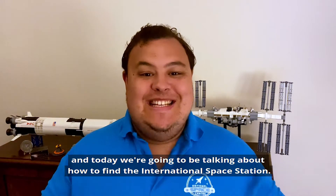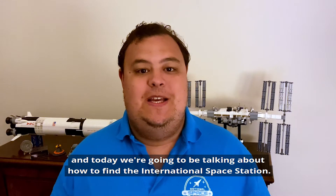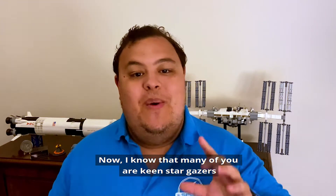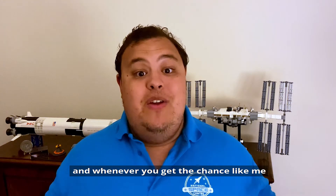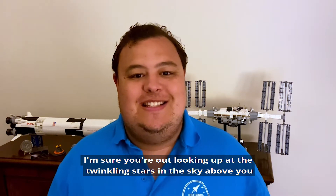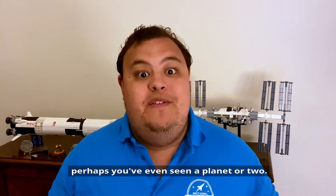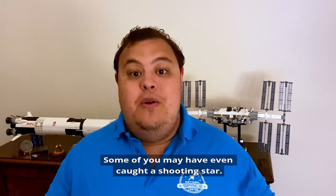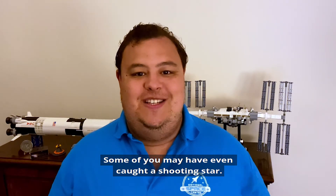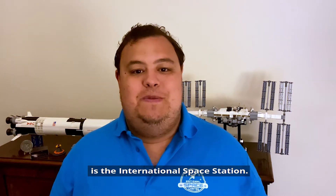Hello, my name's Josh and today we're going to be talking about how to find the International Space Station. I know that many of you are keen stargazers and whenever you get the chance, like me, I'm sure you're out looking up at the twinkling stars in the sky above you. There's loads to see - maybe you've spotted some constellations, perhaps you've even seen a planet or two, and some of you may have even caught a shooting star. But one thing I love to search for is the International Space Station.